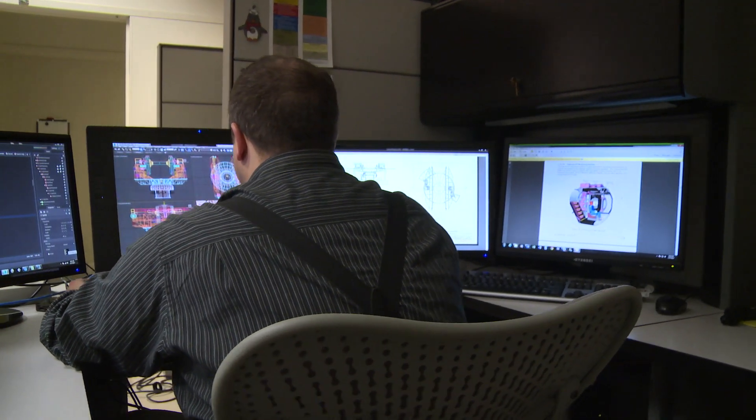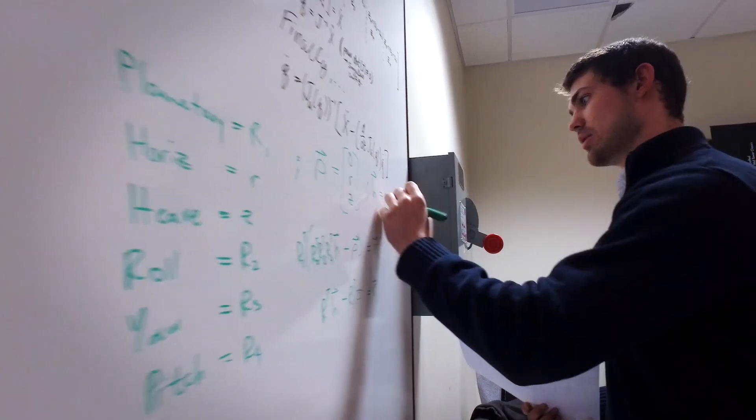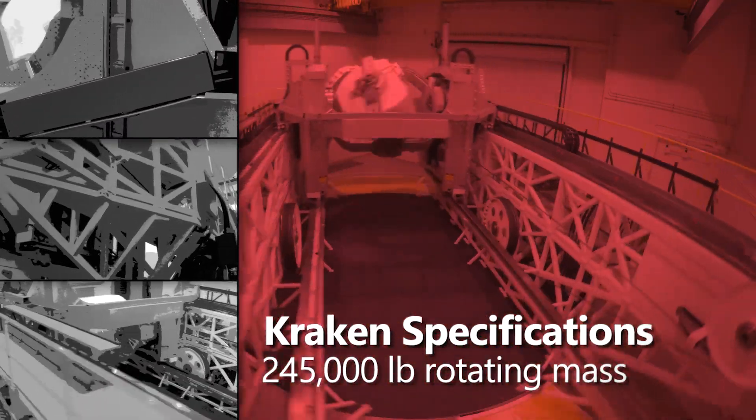The team consists of the motion algorithm programmers. We have a series of physicists and motion experts that are coming up with math that doesn't even exist right now to convert the forces of flight into similar forces within the range of motion that the device allows.